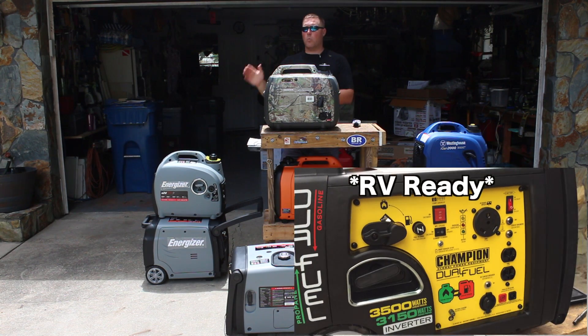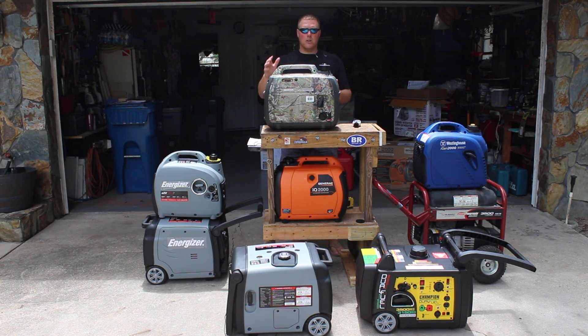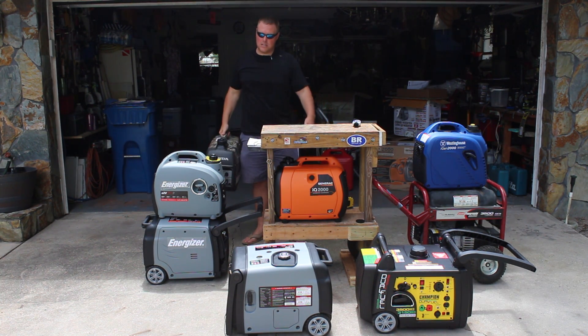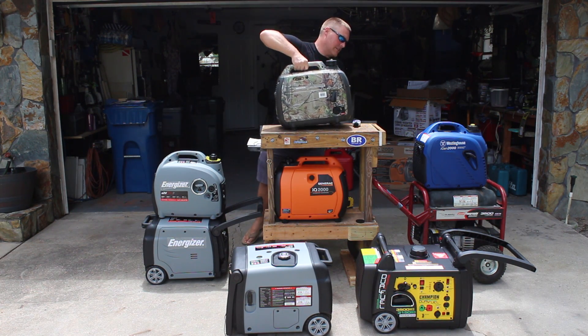First and foremost, we need to decide what your power requirements are. Once you've decided that, we can start narrowing it down. Most people are looking for these 2000-watt portable inverter generators, most notably because they're easy to carry. This thing weighs 46 pounds. The Energizer is 46 pounds. The Westinghouse is 46 pounds.